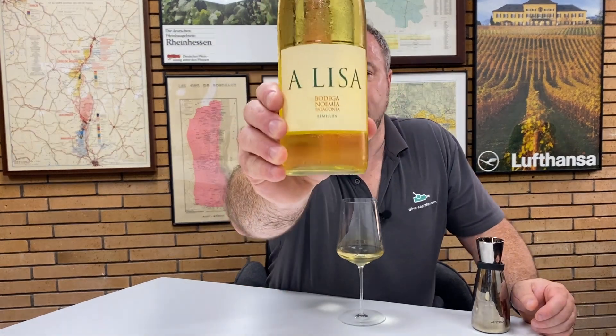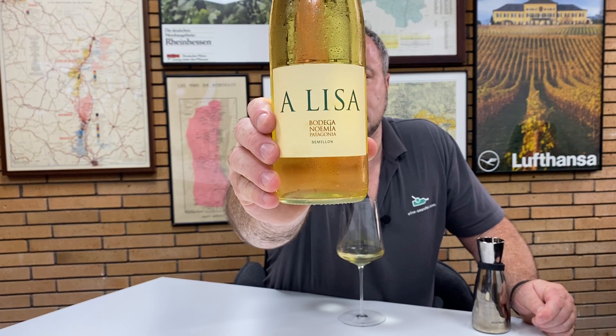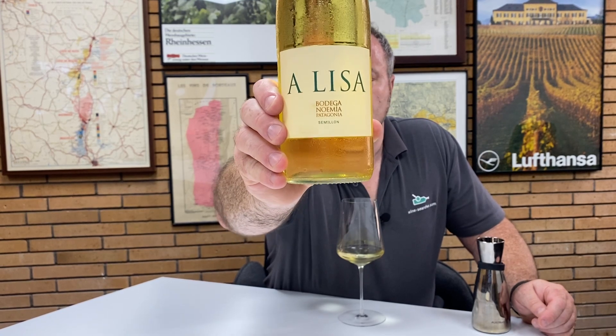Hello there. Today I'm excited to be trying a white wine from Argentina — specifically the Elisa Semillon 2018 from Bodegas Neumia.